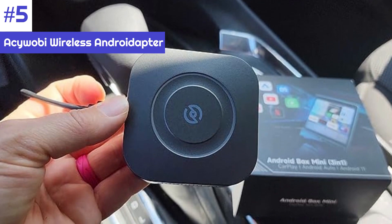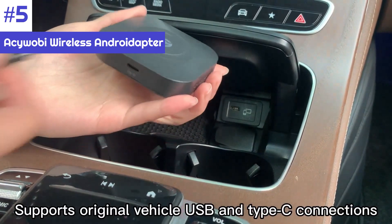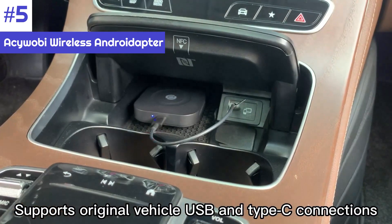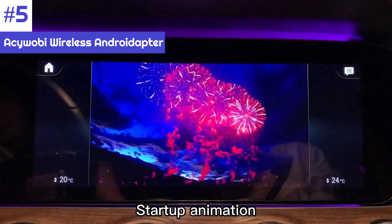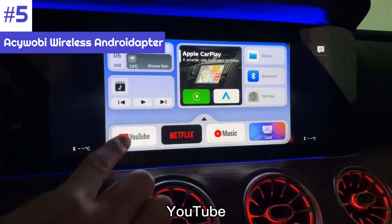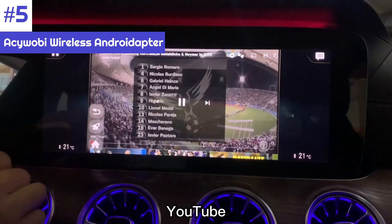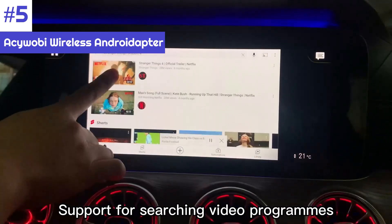If you have both an Android device and an iPhone, you can switch between Android Auto and Apple CarPlay using the Akuabi 3-in-1 adapter. Support for Apple CarPlay can also come in handy if you share a vehicle with people who have an iPhone. The YouTube and Netflix apps are built-in, so once you connect your phone, you can use it as a hotspot to stream content directly to your car's infotainment system.